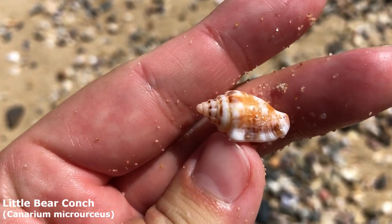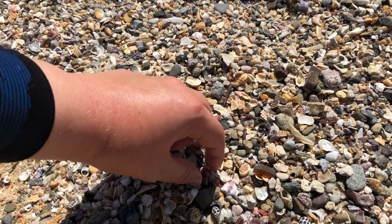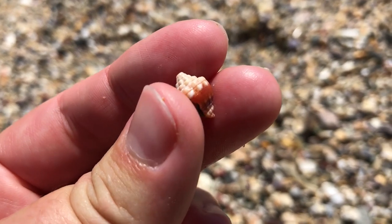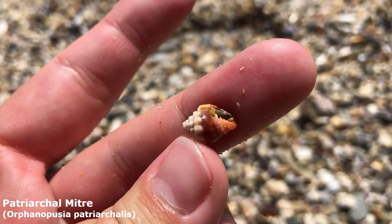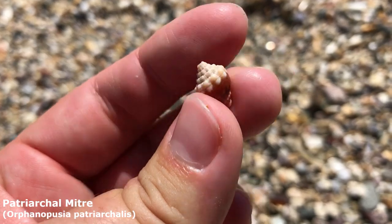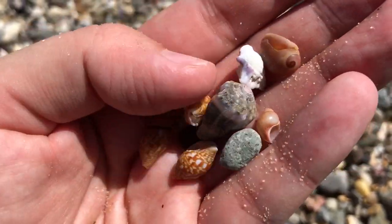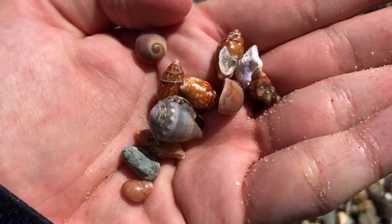Got myself a little bear conch right there — isn't he adorable! I have not found one of these in ages — I think I've only found like two or three of them ever. I forget their name, it's something like a grandfather mitra. It always reminds me of a Santa Claus hat — that's a cute one.